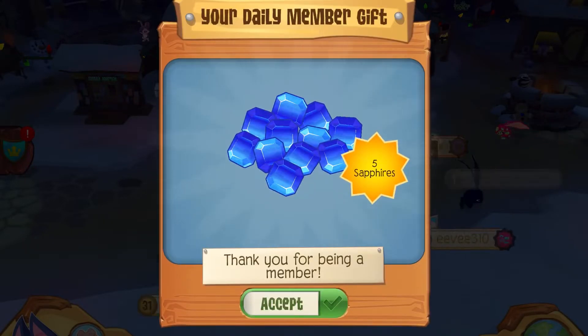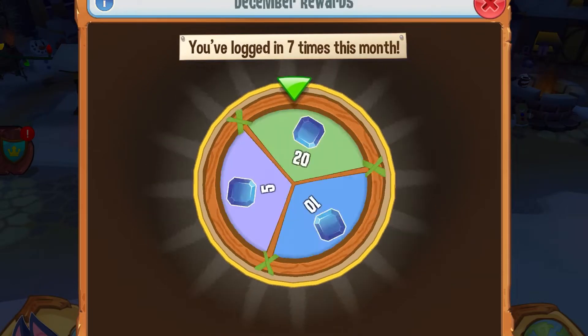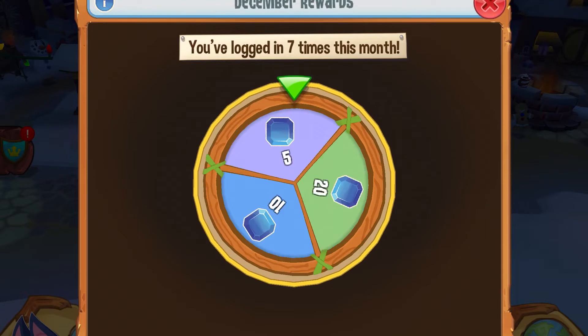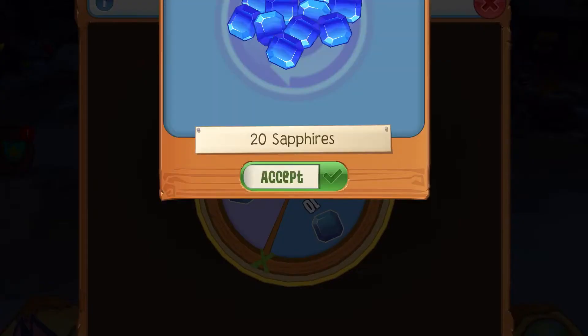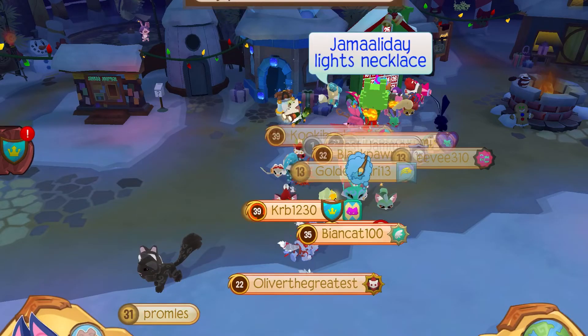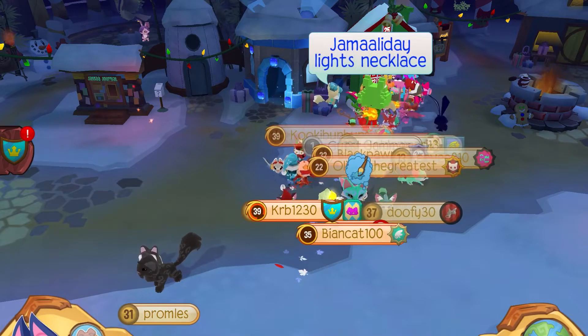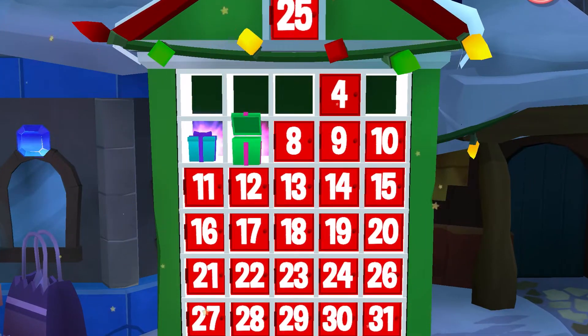But first I need some sapphire, so let's roll. Yes — 20 sapphires! Okay, there's 20 crystals. I'll just be selling those because I don't want them.